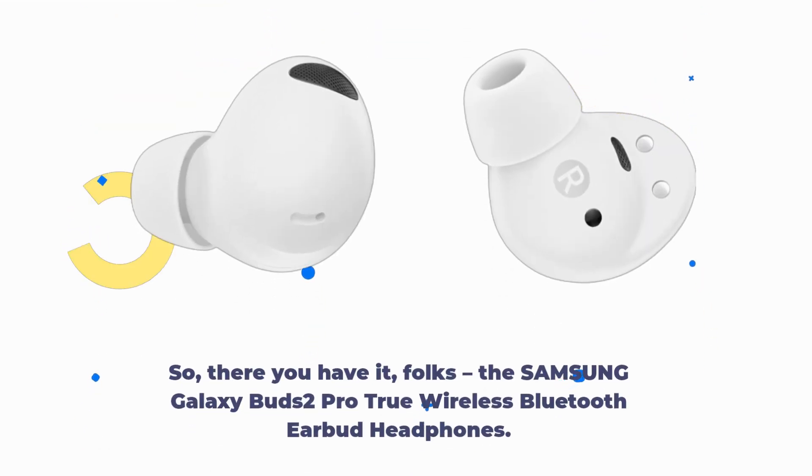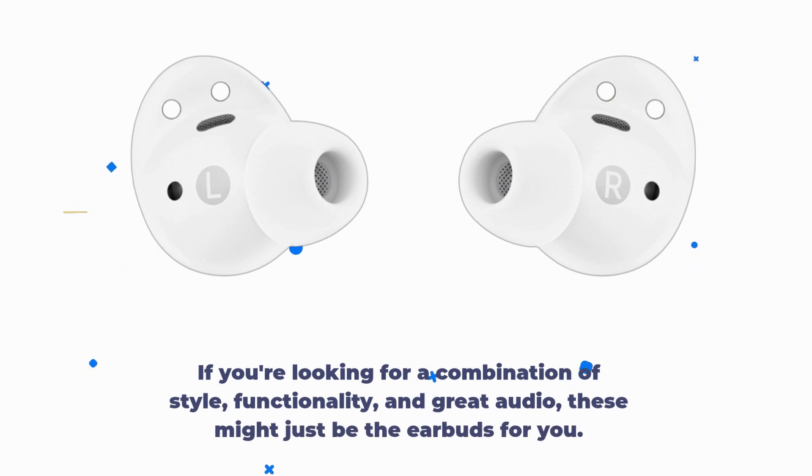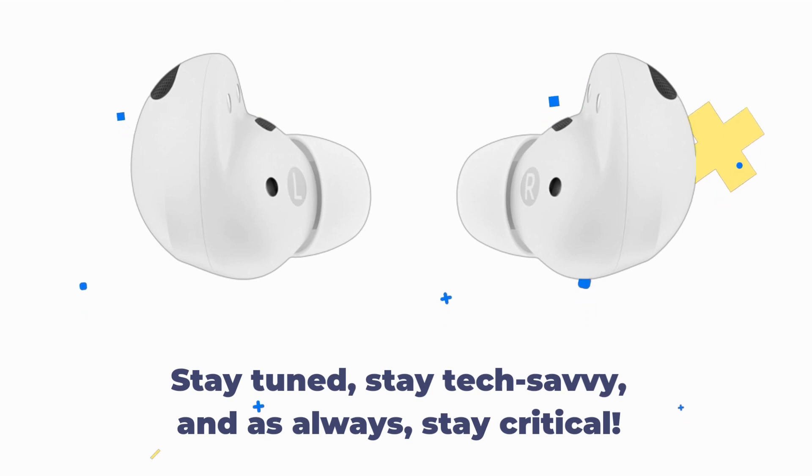So, there you have it, folks. The Samsung Galaxy Buds 2 Pro True Wireless Bluetooth Earbud Headphones. If you're looking for a combination of style, functionality, and great audio, these might just be the earbuds for you. Thanks for tuning in to Product Critique, and I'll catch you in the next video. Stay tuned, stay tech-savvy, and as always, stay critical.